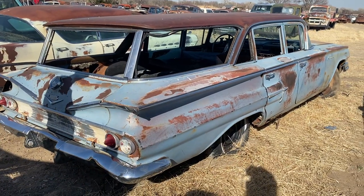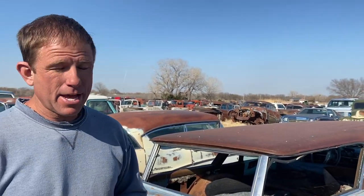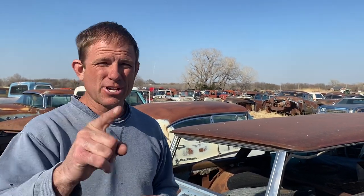1960 Chevy Parkwood. This thing just came off the Kansas Prairie, clear out in western Kansas. It's been sitting out in a pasture for years and it's a little rough around the edges, but there are so many super hard to find parts on this car — the hard to find wagon parts — plus this car has some super cool, super rare Chevrolet accessories on it. So let's check this thing out.